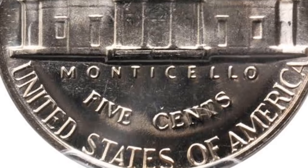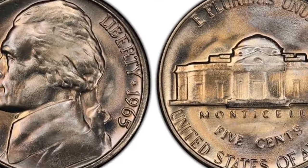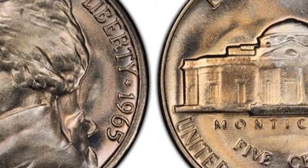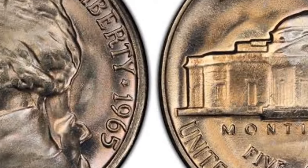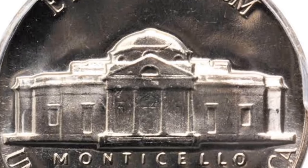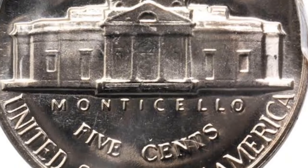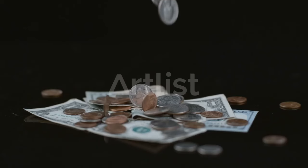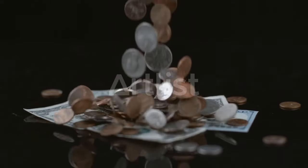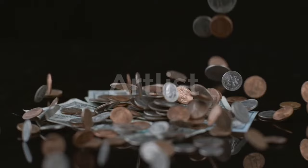The mint ran a competition to seek designs for the coin, and the winner was German artist Felix Schlag. His portrait depicts Jefferson in profile facing to the left, wearing a slight smile. Schlag's Jefferson looks very similar to a bust of the former president by French artist Jean-Antoine Houdon — you can view the original sculpture at the Boston Museum of Fine Arts. To the left of the portrait is inscribed the motto 'In God We Trust,' with the words curving to run parallel to the edge of the coin.